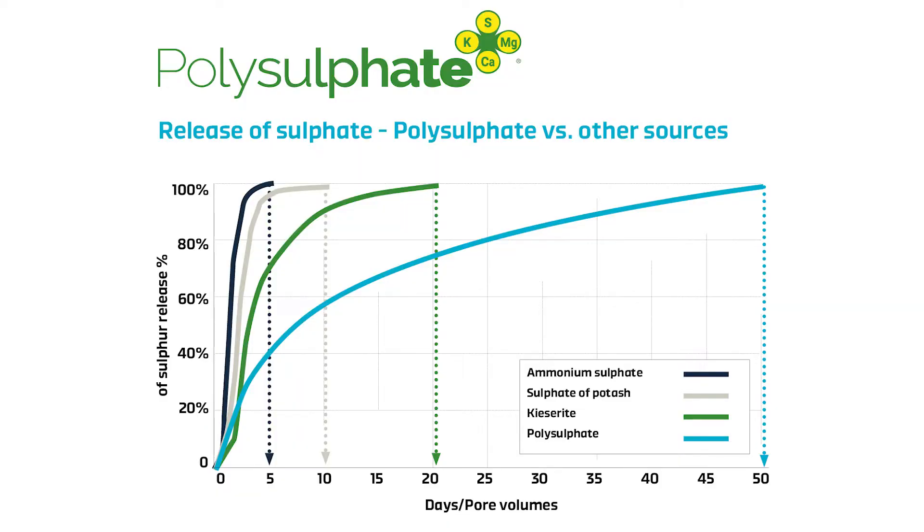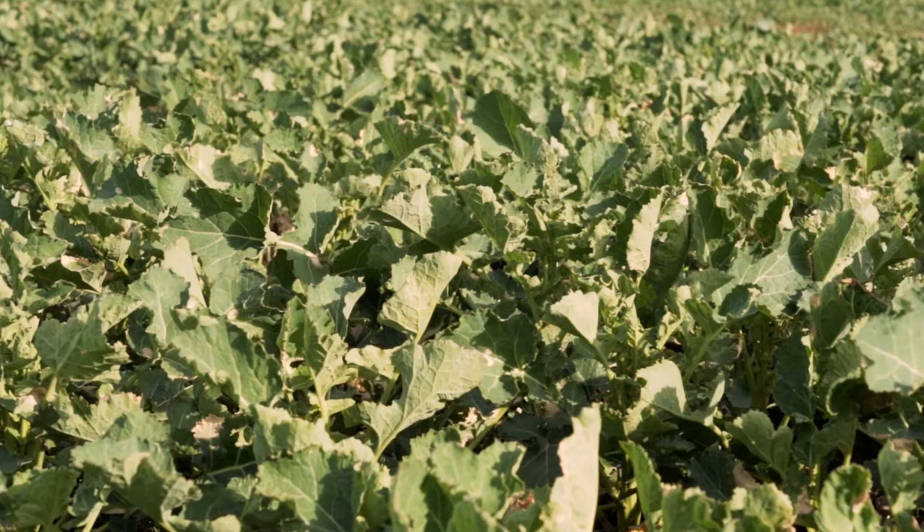Research that we've done at Nottingham University found that polysulfate releases its sulfur over about 50 to 60 days, but 60% of that sulfur is released in the first 10 to 12 days, so it meets the requirements for establishment of all crops in the UK.